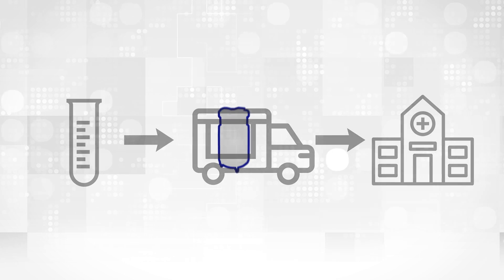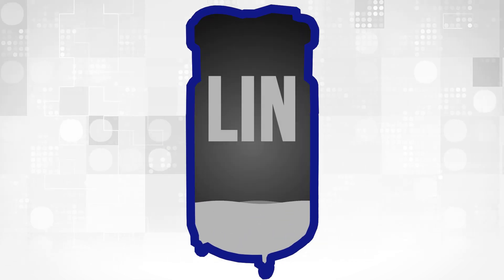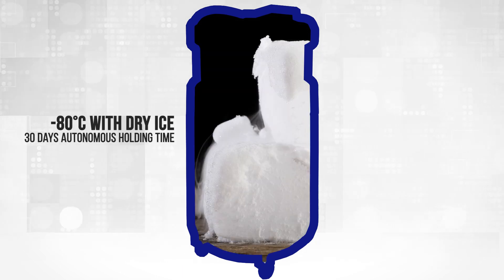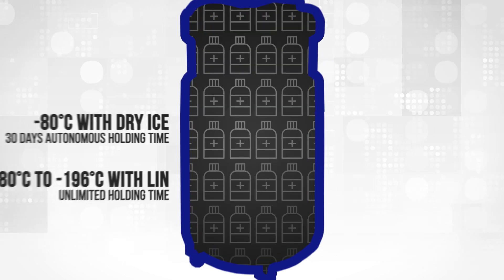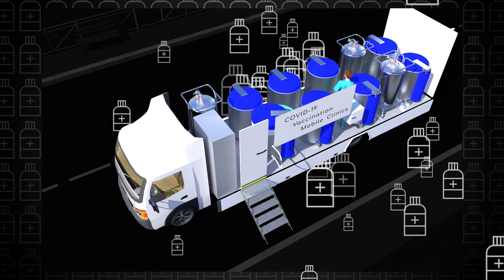A liquid nitrogen-cooled freezer keeps the low temperatures very long — up to 30 days at freezing temperatures. A biosafe can be powered by dry ice or, fully automated, by the vapor of liquid nitrogen. One such container can store up to 100,000 vaccine vials.